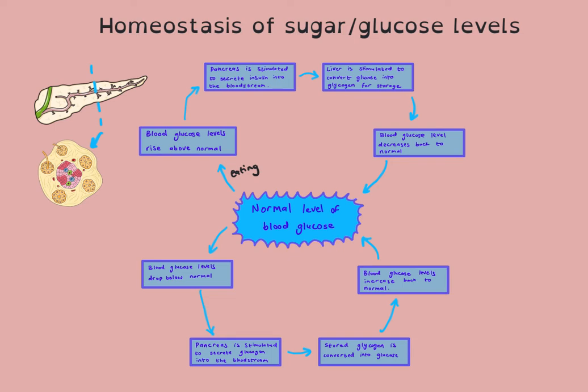Hormones are traveling in the blood — they are not secreted via ducts, they are secreted into the blood. So the pancreas is stimulated to secrete insulin into the blood. That insulin then travels to the liver and the skeletal muscle cells, and it stimulates the conversion of glucose in the blood into glycogen for storage. That glucose is therefore removed from the blood, lowering the blood glucose levels.